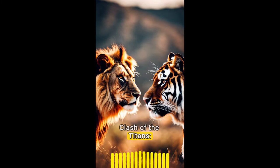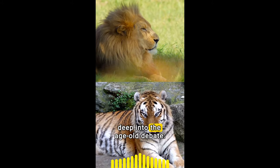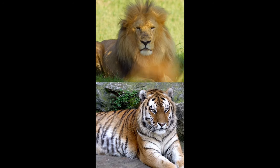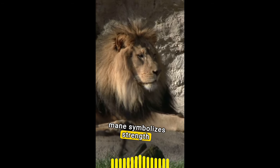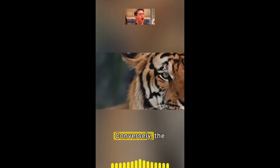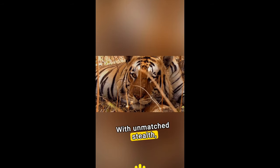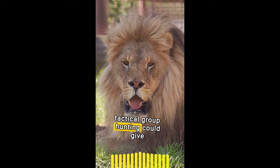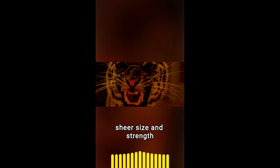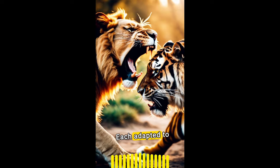Here's the final video. Clash of the Titans: Lion vs Tiger in the Ultimate Jungle Showdown. In the heart of the wilderness, two majestic beasts stand at the pinnacle of the food chain. Today we dive deep into the age-old debate — Lion vs Tiger, who reigns supreme? The lion, known as the King of the Beasts, commands with power and pride. Leading a pride, his mane symbolizes strength and dominance, a sight that commands respect. Conversely, the tiger, solitary and mysterious, claims the title of the largest big cat. With unmatched stealth, it moves like a ghost through the forest, a master of ambush. In a head-to-head battle, the lion's social nature and tactical group hunting could give it an edge. However, the tiger's sheer size and strength present a formidable challenge. One thrives in the open savannah, the other rules the dense jungle, each adapted to dominate their domain.